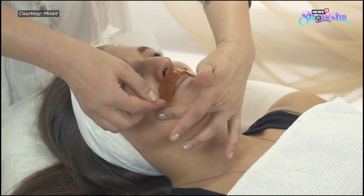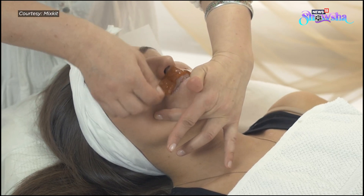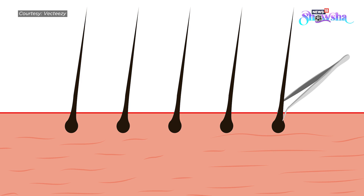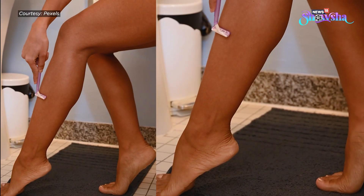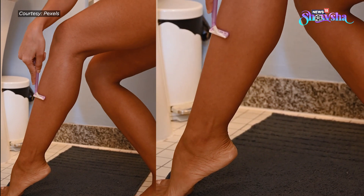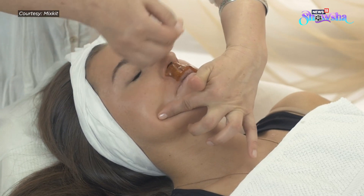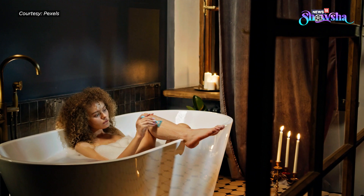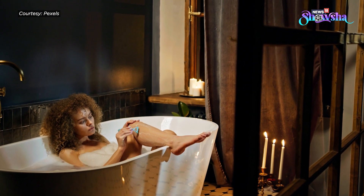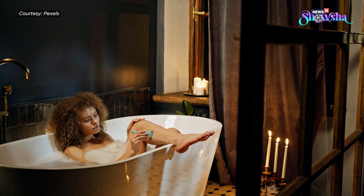Unwanted body hair — even if it's natural, somewhere we all wish to get rid of it permanently, and that's normal too. But when it comes to the right method for the removal of unwanted body hair, we often get confused. We know some methods are painful while some seem more harmful, and no matter what type of hair growth one has, it's mandatory to determine the right hair removal method.